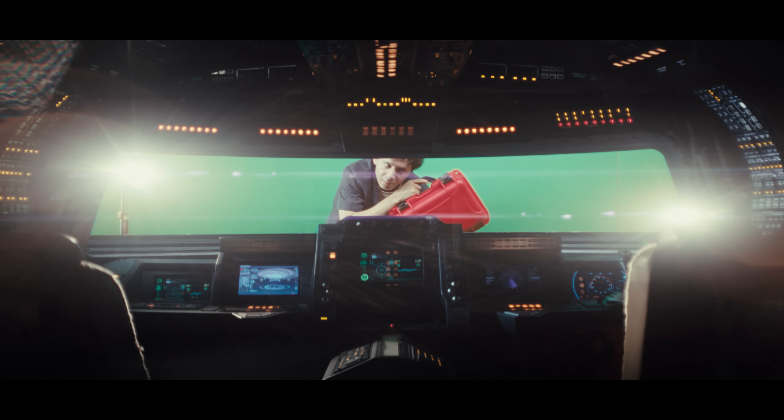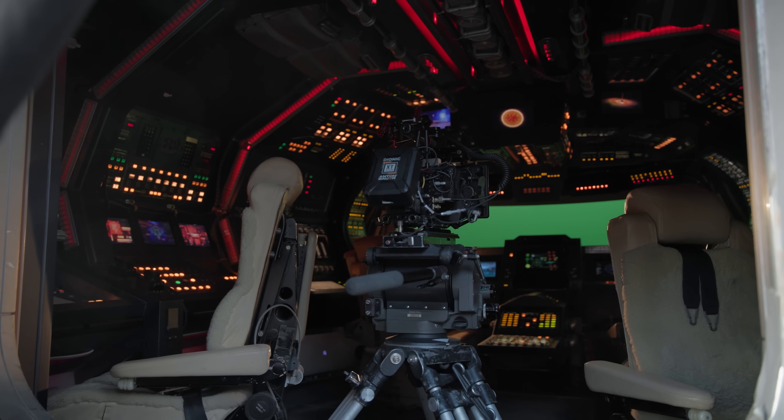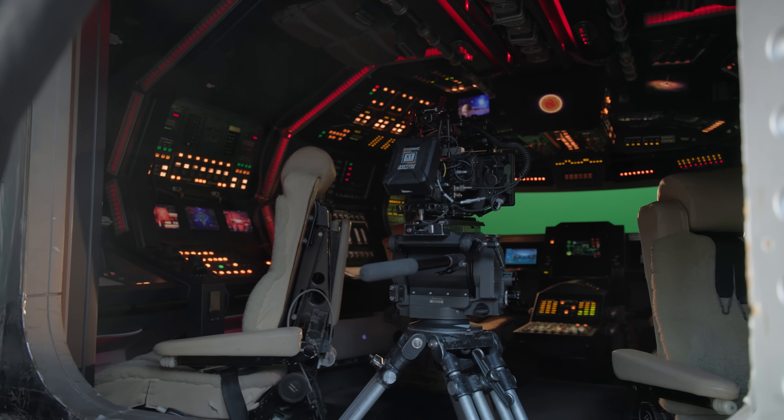Cool thing about this shoot — the only way we're able to pull it off is these are what are called standing sets. It's here, it's set up, it has all the lights and all these things built in. They're great options for filmmakers. Maybe you don't have the time to build something out custom, but still want to have something that has that high production value.